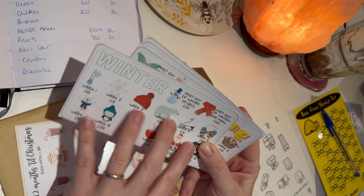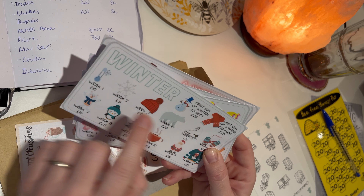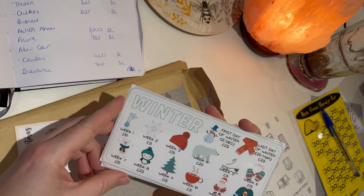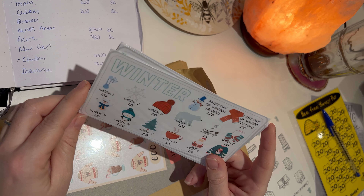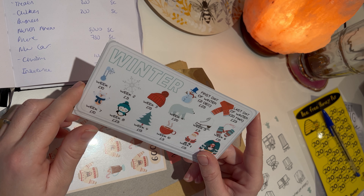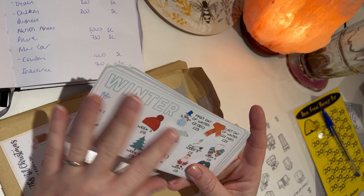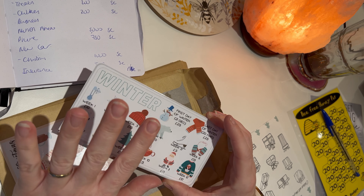If I was into proper bullet journaling, these would be the types of things I'd be recording. Each of these cards is worth £200, so it's £800 total, and I'm going to use these for my treats envelope. At the moment I just stuff treats with anything I've got left over at the end of each month, but I wanted to give myself a more permanent pot. So I'll save £200 for each season and spend it in the following season.